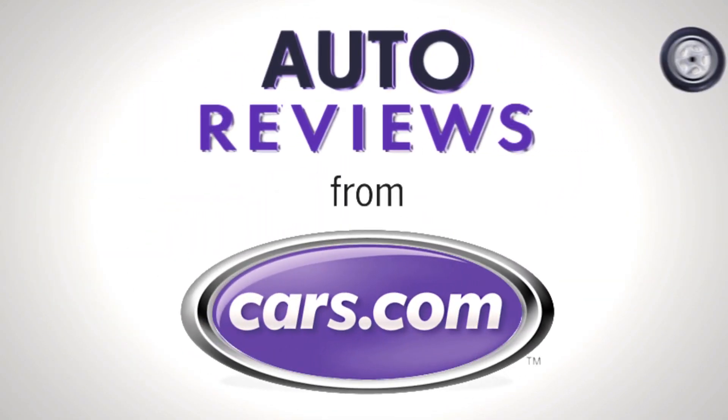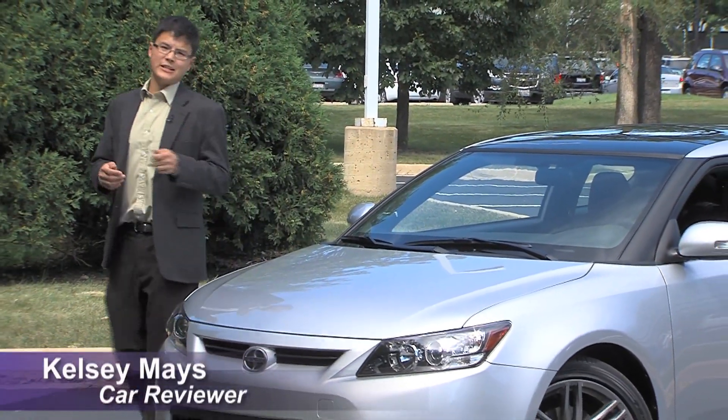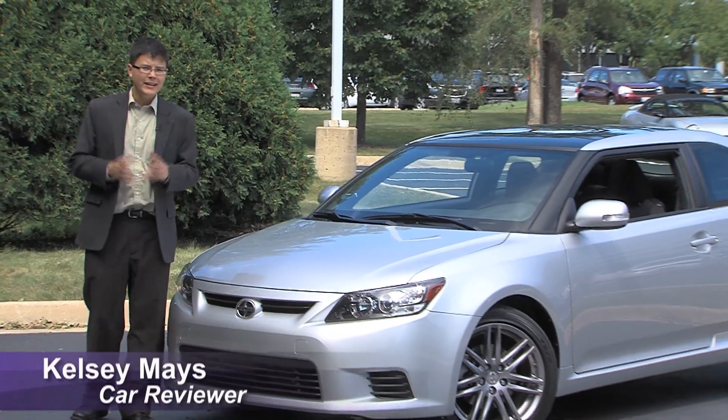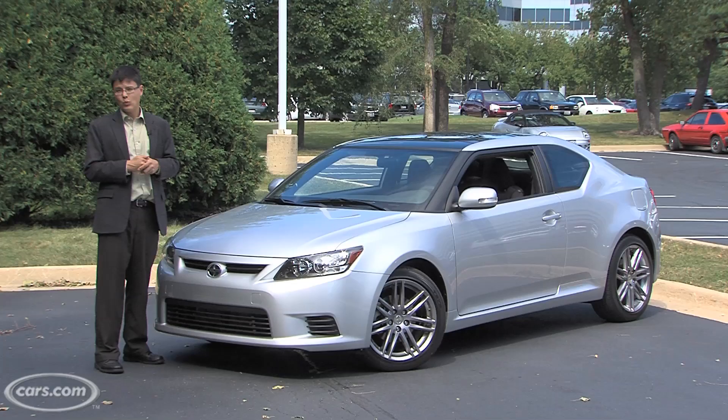Cars.com Auto Review. Hi, I'm Kelsey Mays for Cars.com. The Scion TC has been redesigned for 2011. It doesn't look radically different from before, but actually it's on an all-new platform and it's slightly wider now.